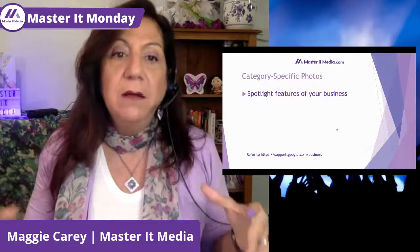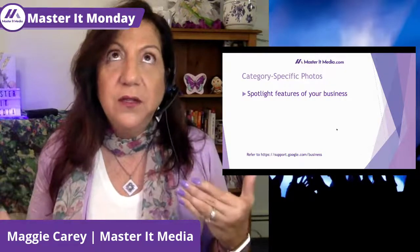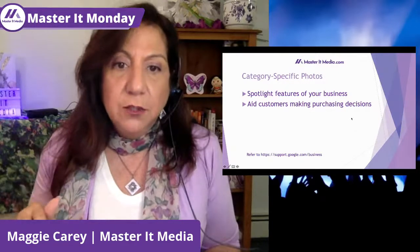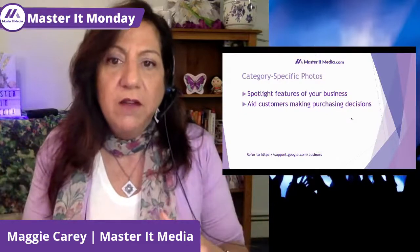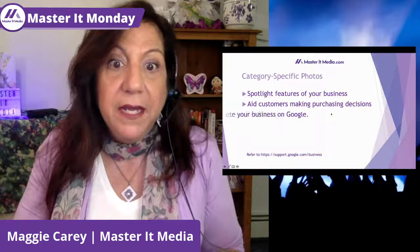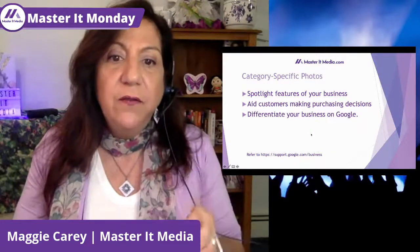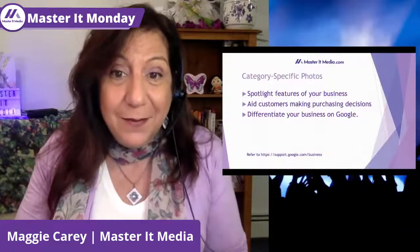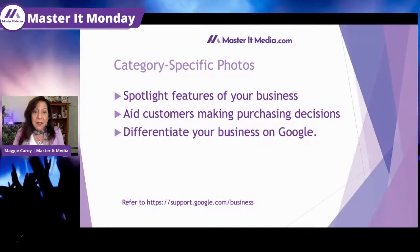Now we're going to talk about category-specific photos — where you spotlight the features of your business. Start thinking about what the features of your business are. You want to aid customers in making a purchasing decision. Ask yourself: what is this photo showing my potential customer, and will they buy from me if they see it? And how does this photo differentiate your business on Google from all the other businesses that do what you do? Think about what makes you different, take a picture of it, and post it on your Google My Business page.